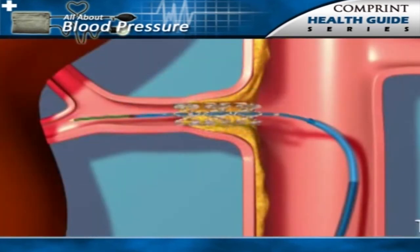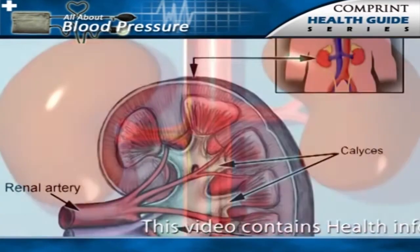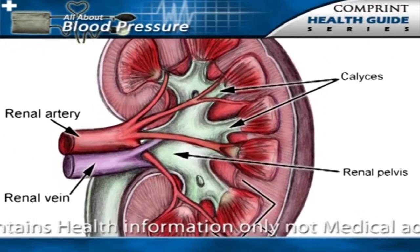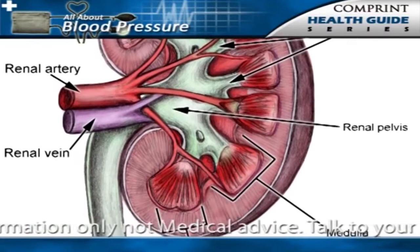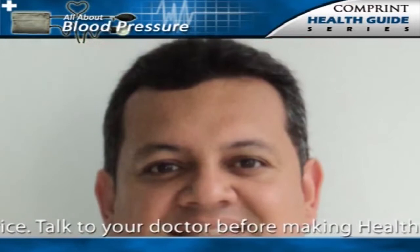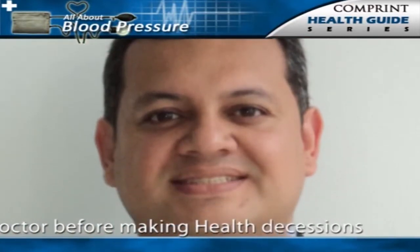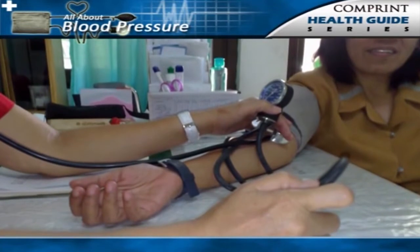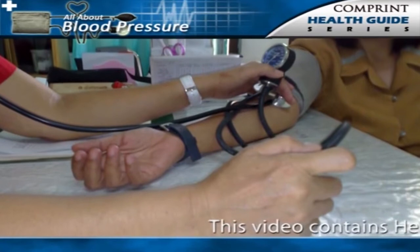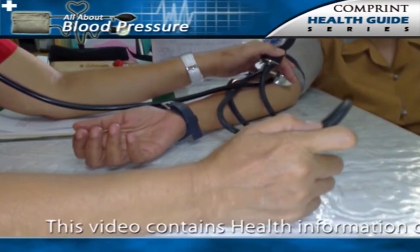Only rarely is surgery needed these days to open up the narrowing of the renal artery. Any of the other types of chronic kidney disease that reduce the function of the kidney can also cause hypertension due to hormonal disturbances and retention of salt. It is important to remember that not only can kidney disease cause hypertension, but hypertension can also cause kidney disease. Therefore, all patients with high blood pressure should be evaluated for the presence of kidney disease so they can be treated appropriately.